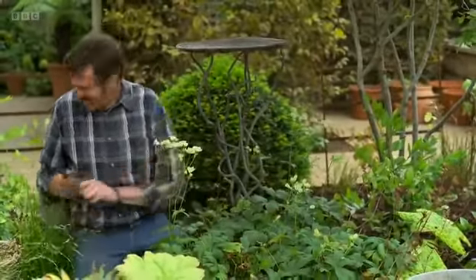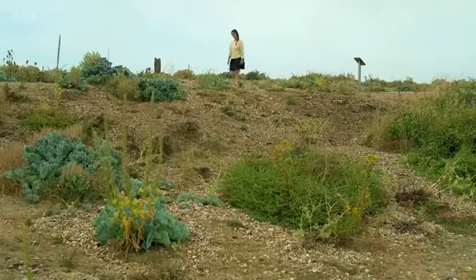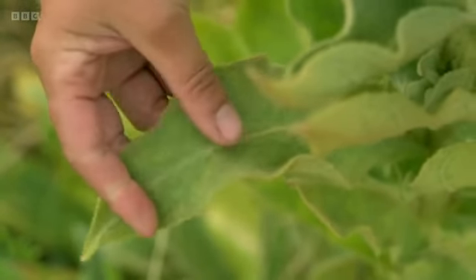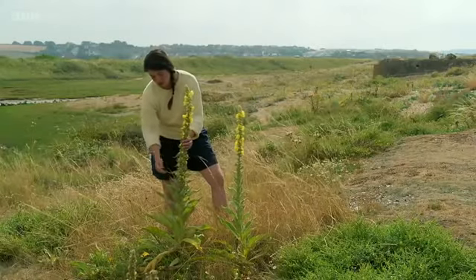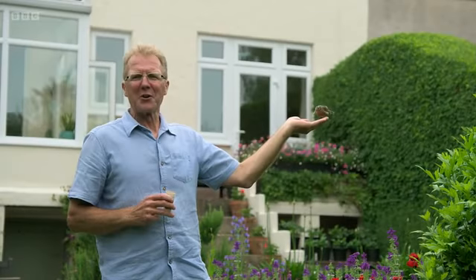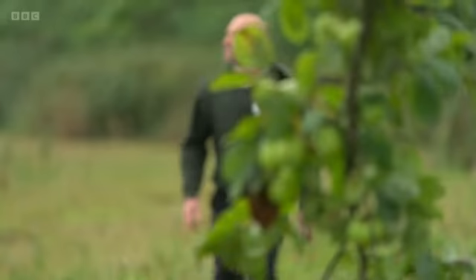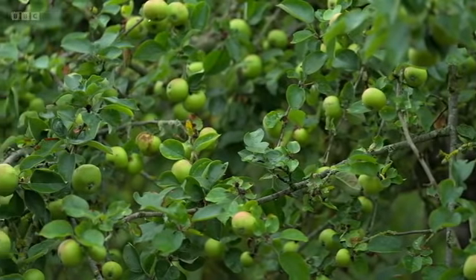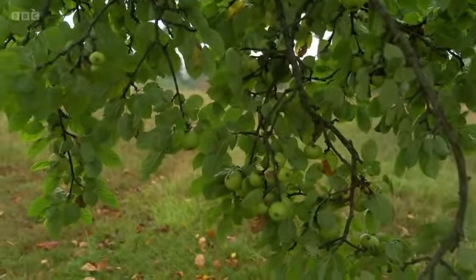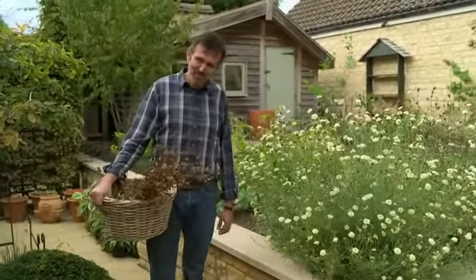Coming up on today's programme: Frances heads to the beach to look at plants that may be the most adaptable for our gardens. The key thing this plant does to protect itself from the wind and the drought is it has incredibly furry leaves — they stop moisture loss. We meet a gardener who revels in the magic of a garden filled with wildlife. We spend the day with a man who is determined to restore his local orchards. And I will be planting a tree and adding some autumnal interest to my gravel garden.